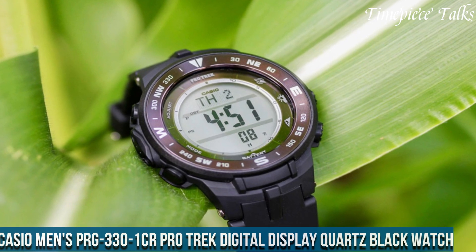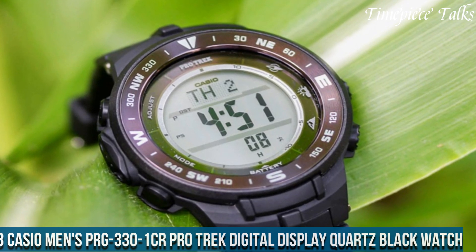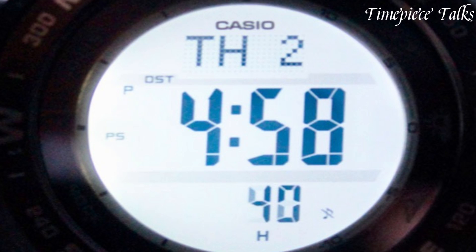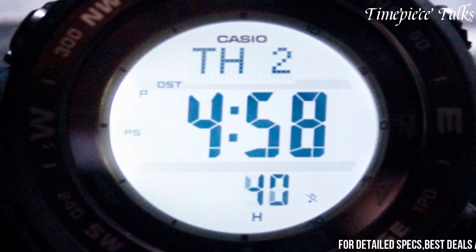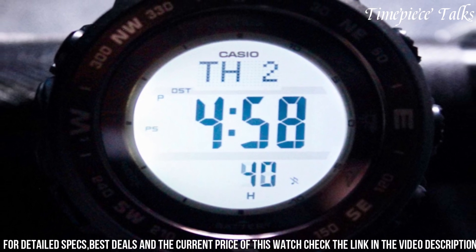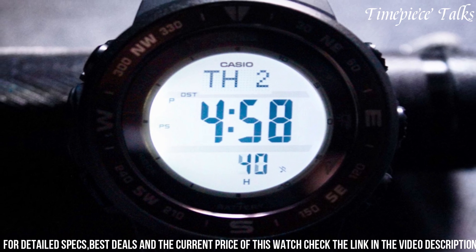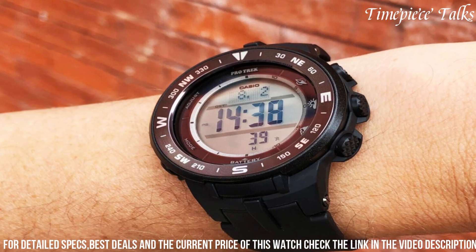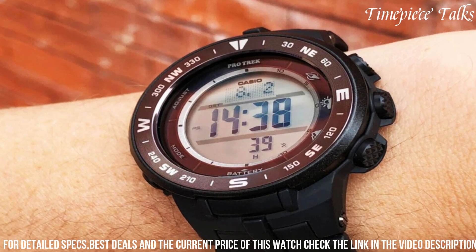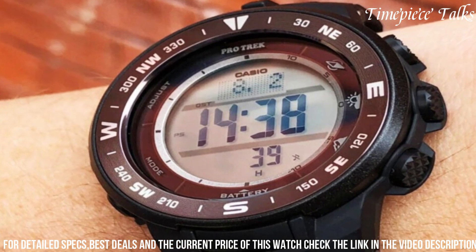Number 3: Casio Men's PRG300 Protrek Digital Display Quartz Black Watch epitomizes a perfect blend of functionality and durability catered to outdoor enthusiasts. Crafted with a resilient yet lightweight resin band and case, this timepiece ensures comfort and toughness during outdoor adventures. Equipped with triple sensor version 3 technology, it accurately measures altitude, barometric pressure, temperature, and direction, providing vital environmental data essential for navigating different landscapes.